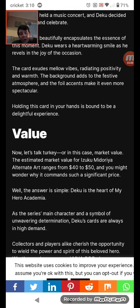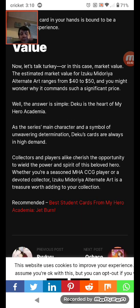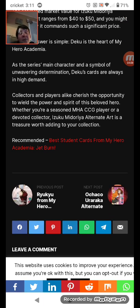Value. Now let's talk turkey, or in this case, market value. The estimated market value for the Izuku Midoriya Alternative Art ranges from $40 to $50, and you might wonder why it commands such a significant price. Well, the answer is simple: Deku is the heart of My Hero Academia. As the series' main character and a symbol of unwavering determination, Deku's cards are always in high demand. Collectors and players alike cherish the opportunity to wield the power and spirit of this beloved hero. Whether you're a seasoned MHA CCG player or a devoted collector, the Izuku Midoriya Alternative Art is a treasure worth adding to your collection. Thank you for watching this video and peace out till the next one.